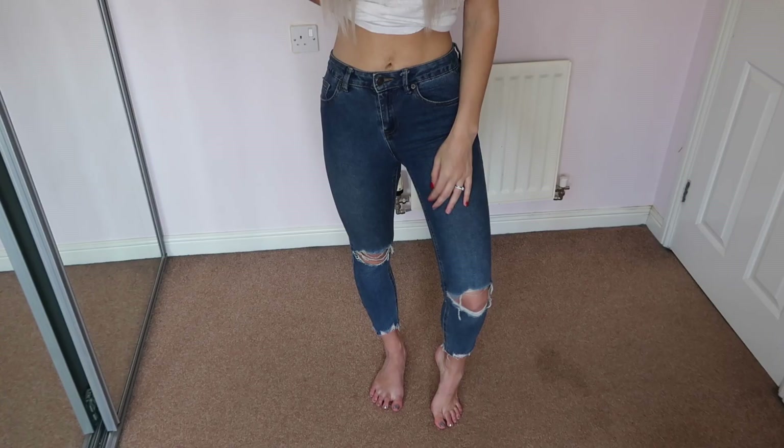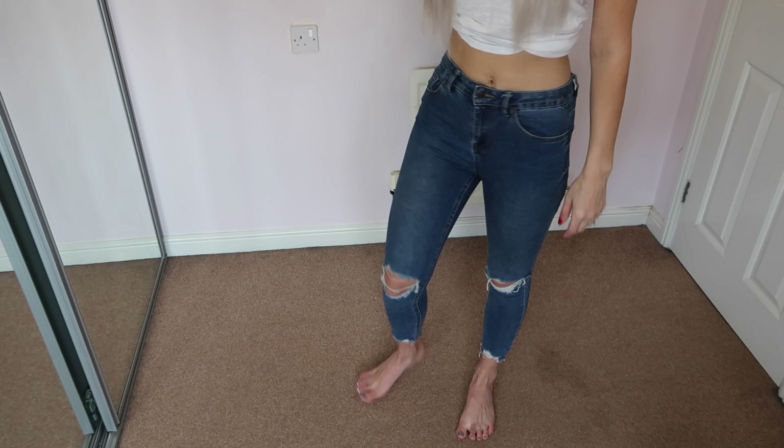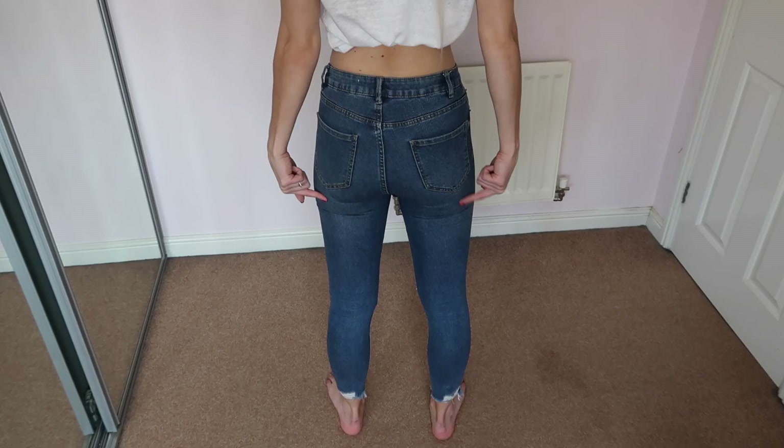Moving on to the second pair — from New Look. These are a much more true denim color and feel, which makes a world of difference. These are the Jenna skinny jeans, which are meant to be slightly high-waisted. But with the regular denim they are definitely more restrictive, and they do give you that extra bit of bum cheek at the back, which I don't usually want.